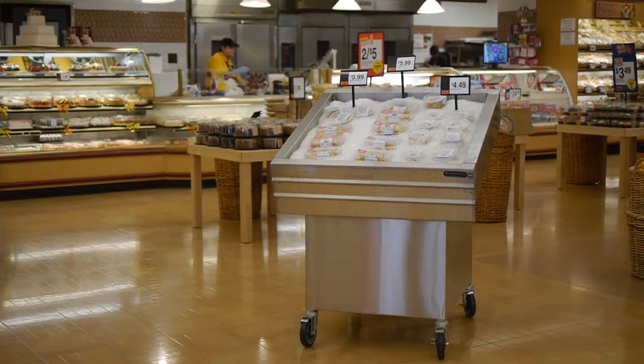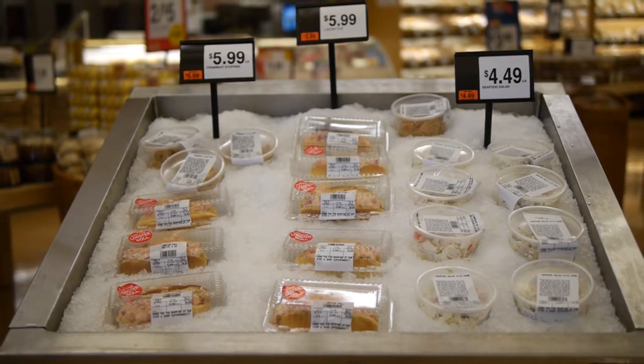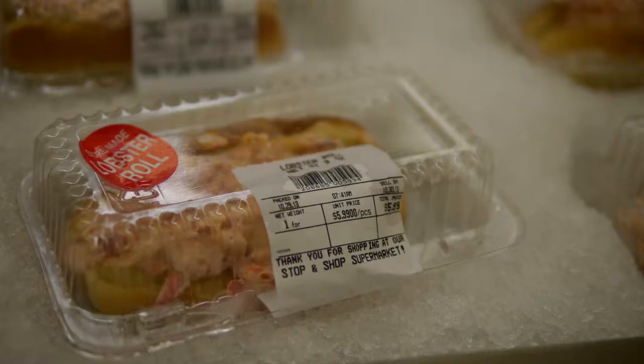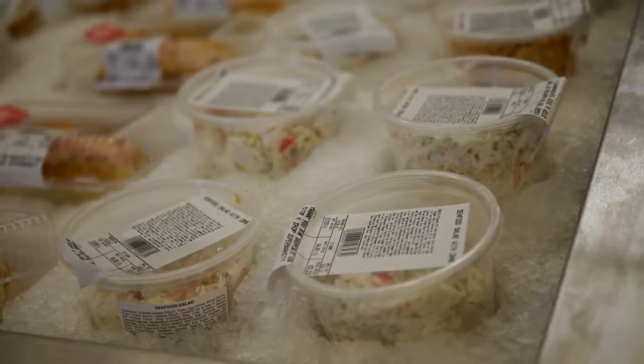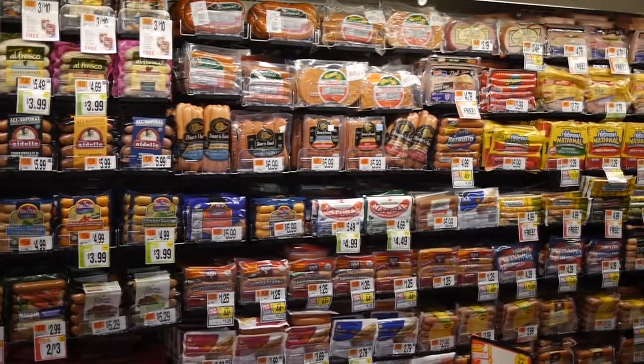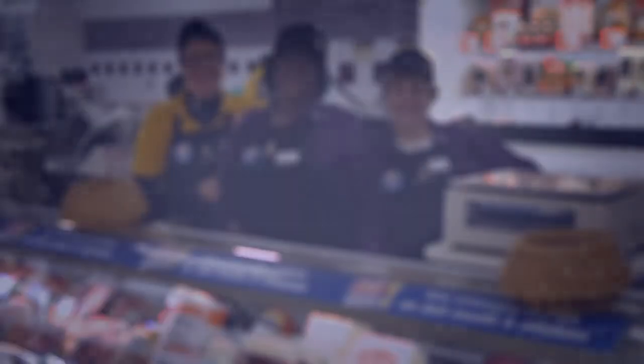We've introduced new ice tables to position great seafood offers in the flow of our customers' shopping patterns, making it even easier to shop and take advantage of the great values. These tables are really different from anything we've ever done before. Plus, we've got some new cases complete with a pusher system that brings product to the forefront automatically, creating a fuller look while maintaining a fresh product.